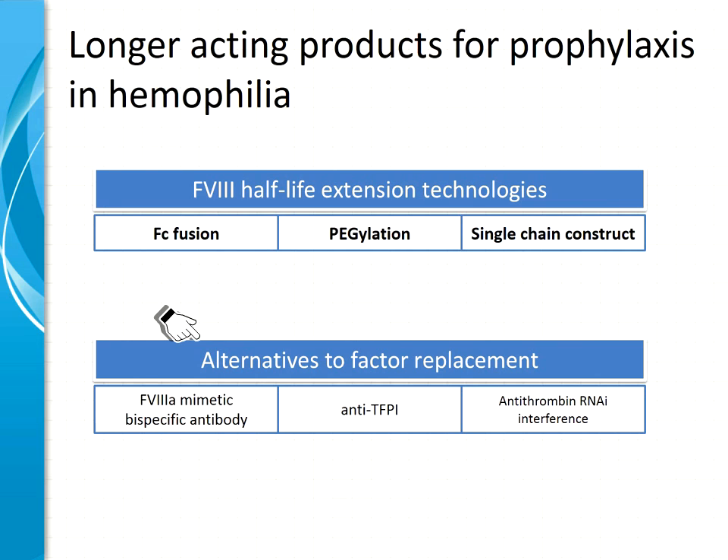You have heard yesterday Craig Kessler talking about a factor VIII-A mimetic bispecific antibody. We have heard about new antibodies against the tissue factor pathway inhibitor, and we will hear more about antithrombin RNAi interference to suppress antithrombin activity. All three of these strategies will result in a higher concentration of thrombin in our patients with the goal of making bleeds less likely. But this talk is focused on half-life extension technologies beyond factor VIII-FC fusion.